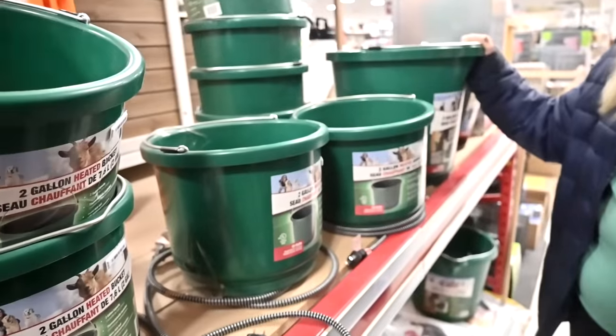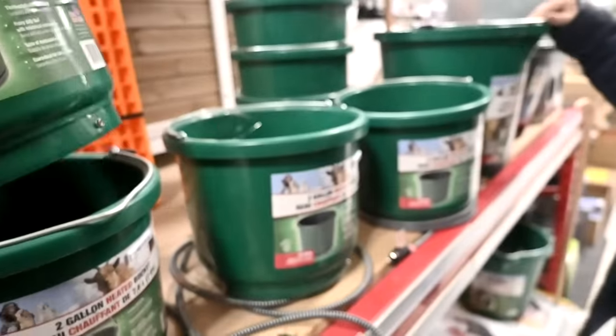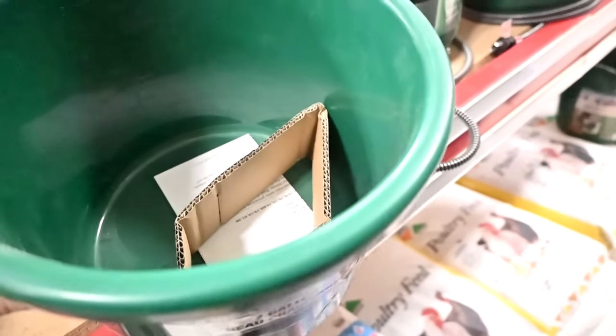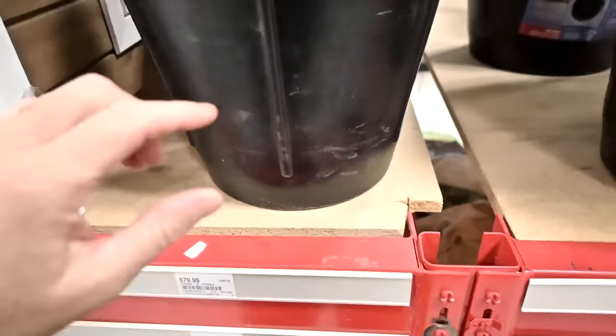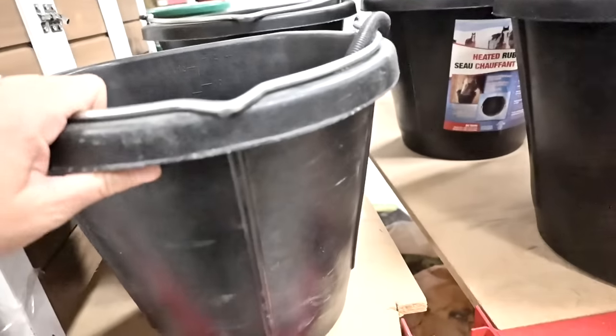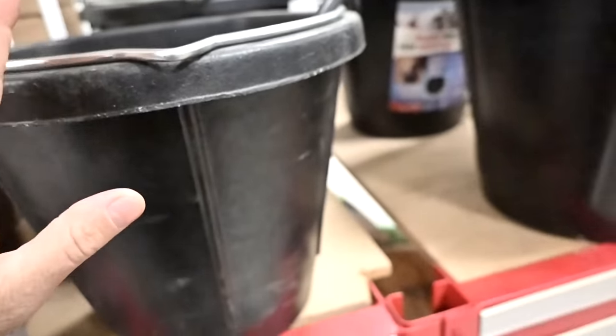We definitely need those water buckets. This is the perfect size for the goats because right now their buckets are so big and they're not big drinkers, so I waste so much water filling up their bucket. This is the perfect size for them and they're heated so they can drink all winter. The black ones are twenty dollars more and they're the same — you plug them in.